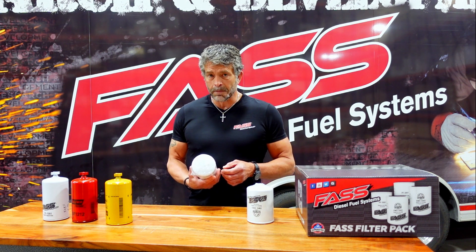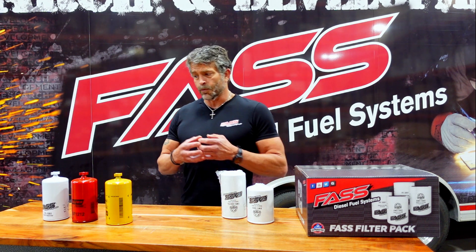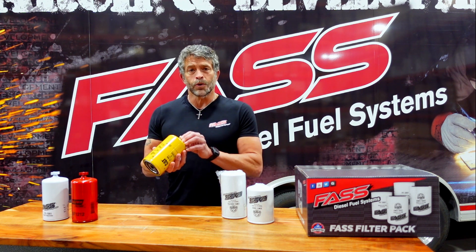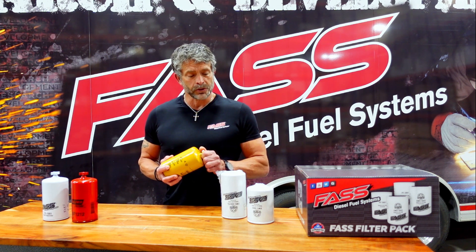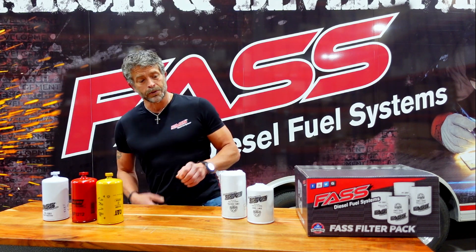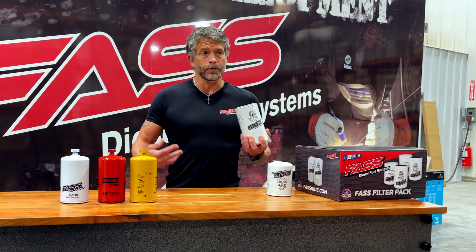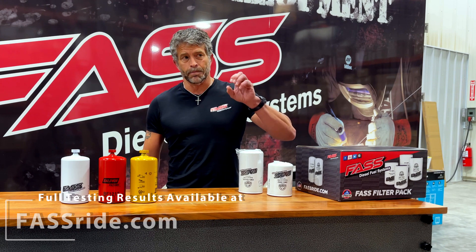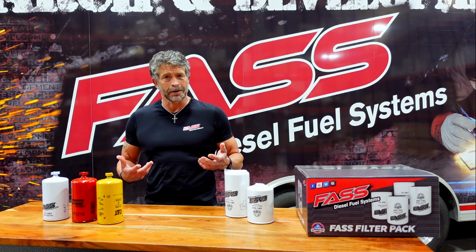However, we did some massive testing and found out that the way people are separating water with a drain — a coalescing filter — was not working efficiently and effectively. We went on a mad search and worked with another company to design our filters to take out over 99% of the water. A lot of competitor filters are taking out about 66% to 69%.